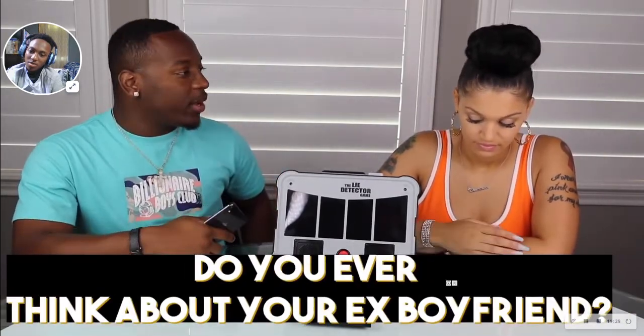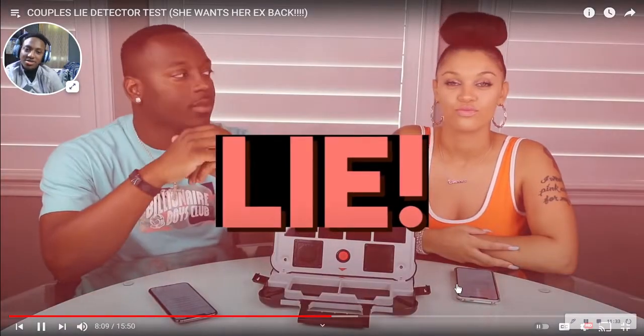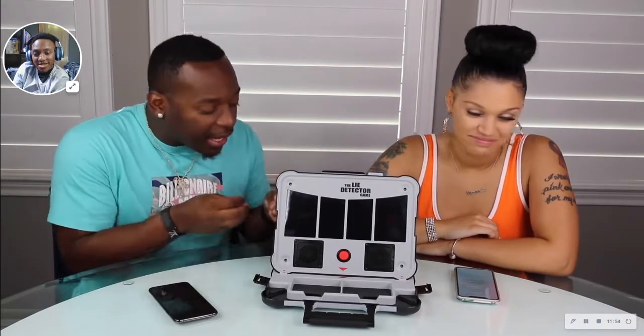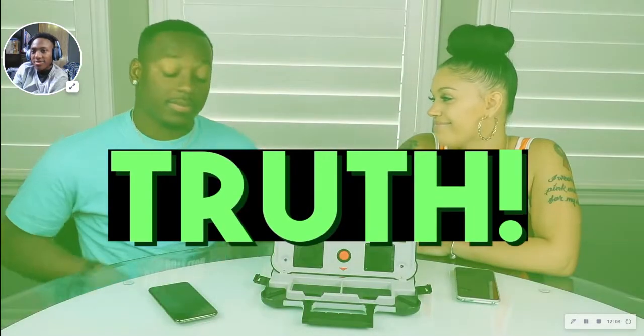Do you ever think of your ex-boyfriend? Hell no. She's lying — you can't say that. Let me try again. Do you ever think about your ex-boyfriend? No. She's lying again. Do you ever think about your ex-boyfriend? No. High five — the machine says truth.